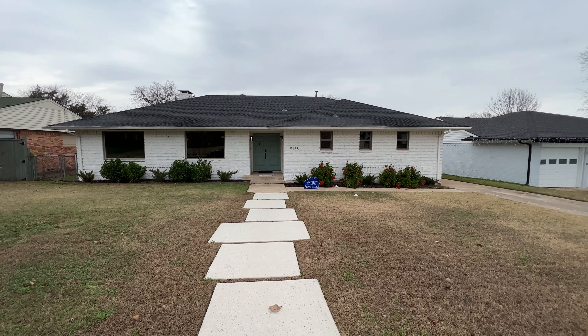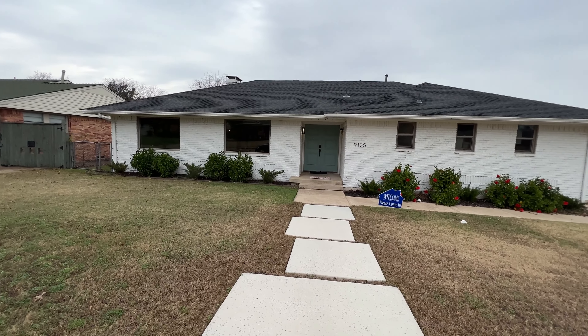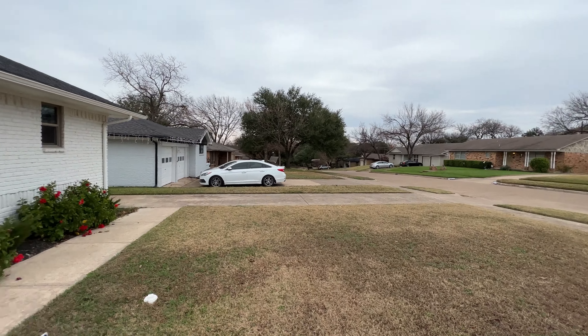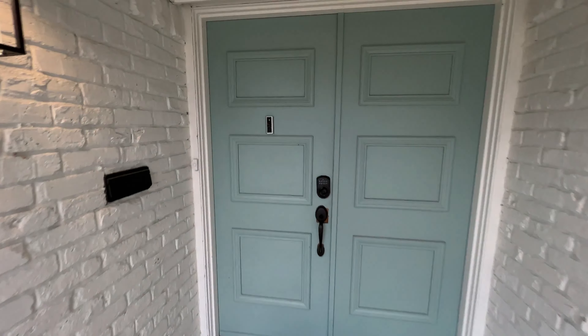This is a new listing in East Dallas in the Eastwood subdivision — really nice house. It's unusual in that it's got two and a half baths and it's a one-story in a nice neighborhood. We're going to take a walk through; excuse the mess, the seller is in the middle of packing up.